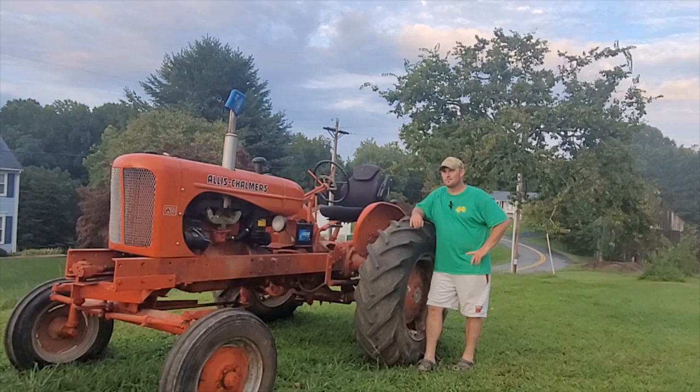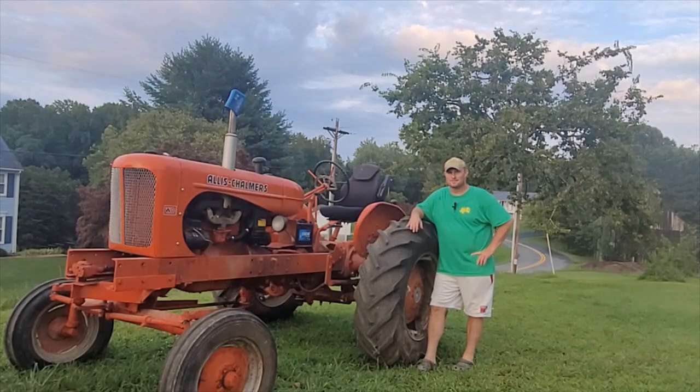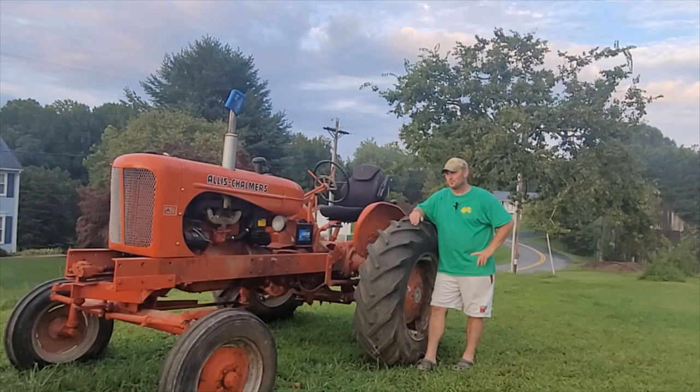Welcome to another episode of Class Haven Farms. Today I thought I would show you guys what we ended up getting from Greg over at Marble Trading Post. We ended up picking up the Allis-Chalmers WD tractor. Stay tuned — I'll walk you guys around this and give you an idea of some of the plans I have for this piece of equipment here on Class Haven Farms.